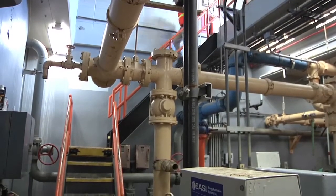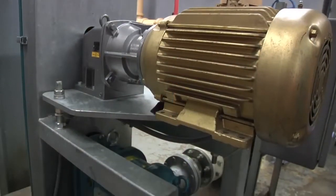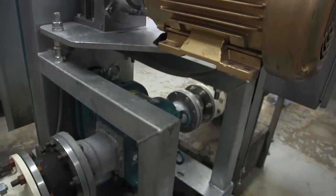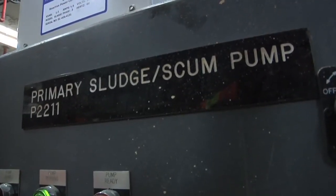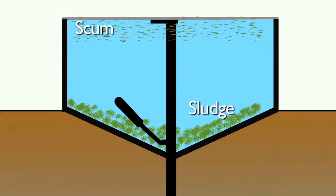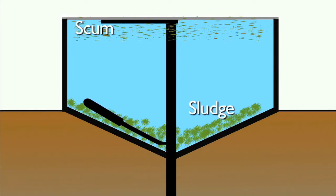When the solids settle in the primary clarifier they're below grade down at the bottom of the tank. We can't flow them by gravity to further treatment for solids, so we have to pump them. That's why this room is full of pumps for scum and for sludge to get it to that next treatment process. Scum is the material that floats to the top of the clarifier and is scraped off with the rake, and sludge is the material that settles to the bottom of the primary clarifier.